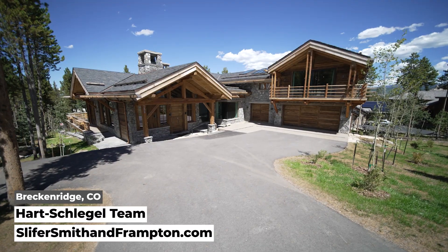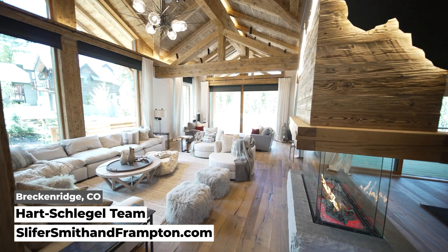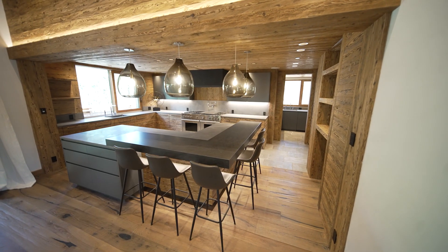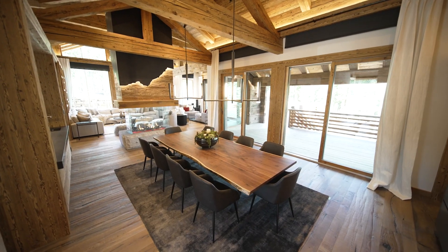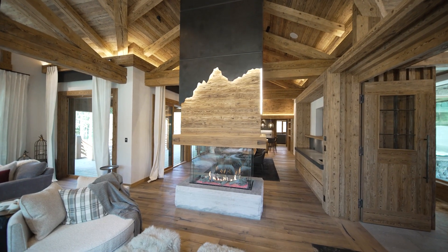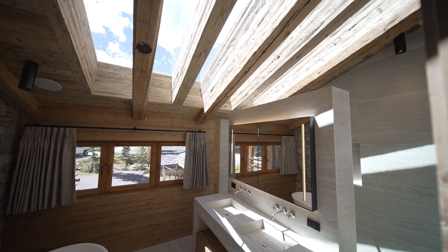Welcome to Timber Trail, one of the most exclusive neighborhoods in Breckenridge, Colorado. Come and see what Swiss chic is all about. This ski-in ski-out chalet features more than 7,500 square feet and six bedrooms. The main floor includes a sleek kitchen with neolith counters, a spacious dining room, and a cozy living room with walls of windows, anchored by an all-glass fireplace. This is a modern interpretation of traditional Swiss design.